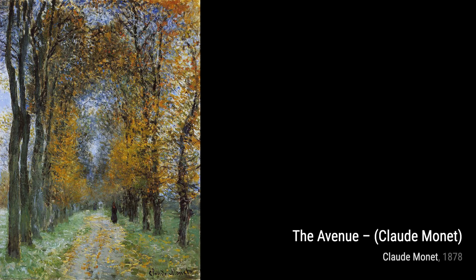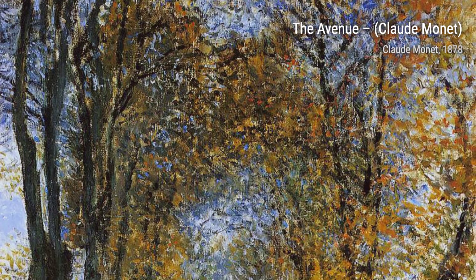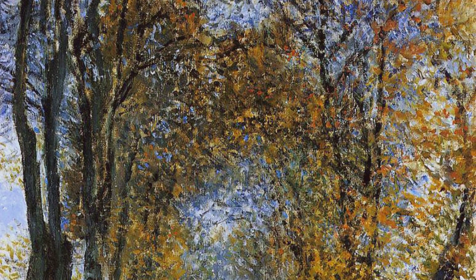Bouquet of Mallows showcases Monet's talent for still life. The delicate flowers are beautifully arranged, and the play of light adds depth and dimension to the painting.